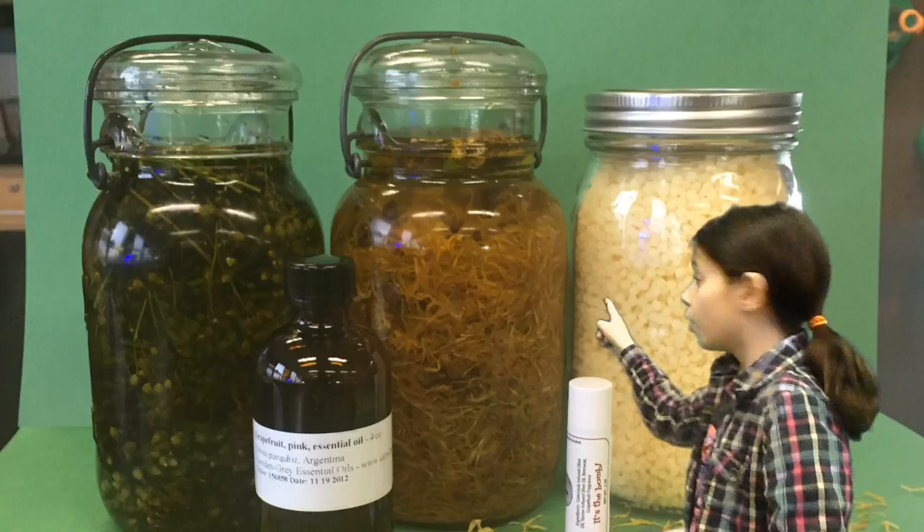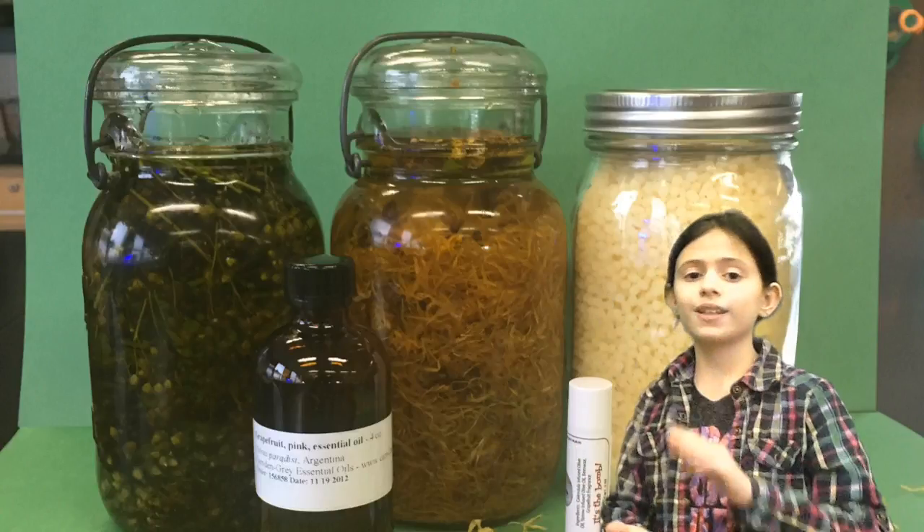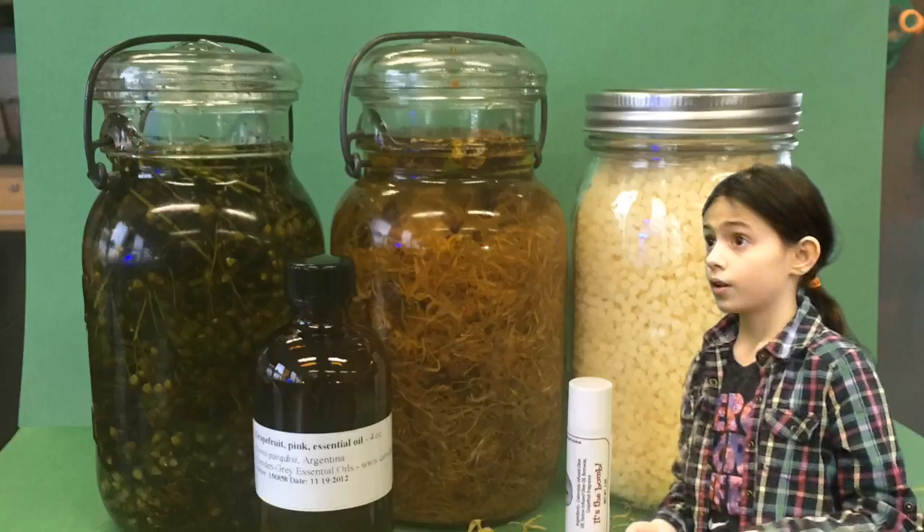And if we go up here, we have the beeswax, which will eventually melt and turn into something solid.